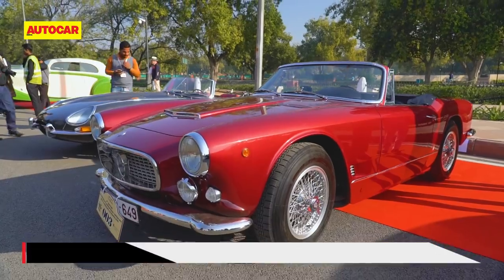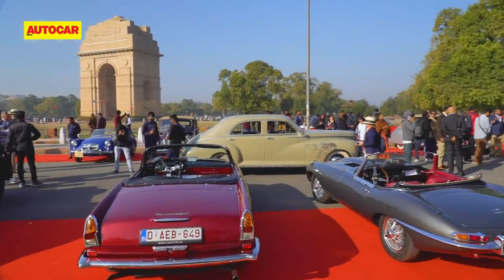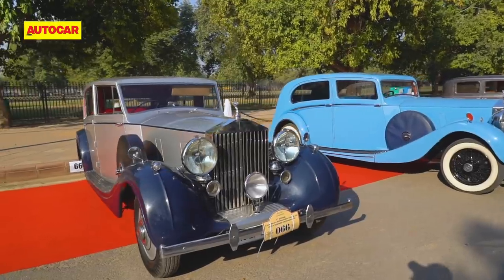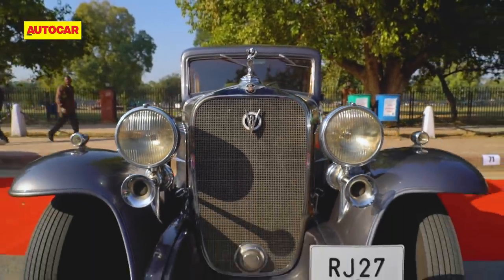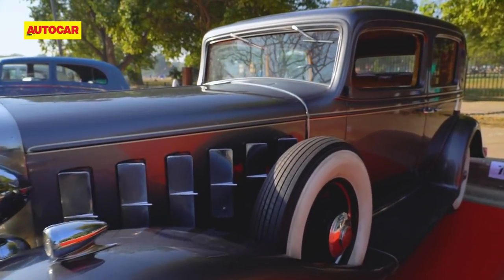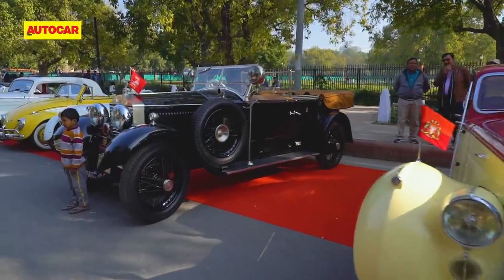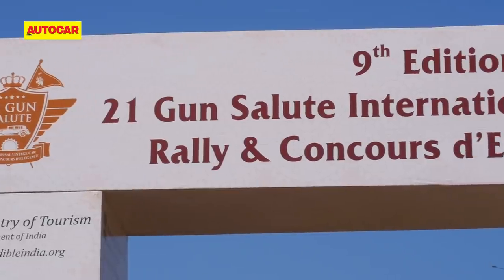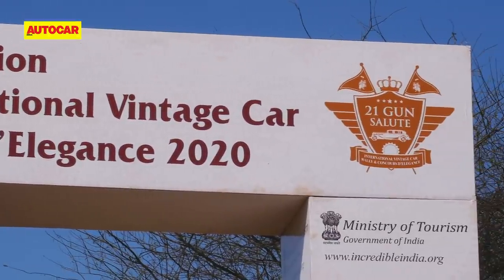The classic and vintage car movement in India has never been better. World class restorations and cars that have taken the bar to the next level, collections that have really wowed and impressed in the last few years, and the ease with which you can now import a pre-1950s car into India all mean that more and more people's aspirations of owning a vintage car will soon turn into reality. With all these beautiful cars, there will always be a few car shows that stand head and shoulders above everything else, bringing together the best of the country under one roof. One of these shows is the 21 Gun Salute Concours d'Elegance held in New Delhi once every two years.